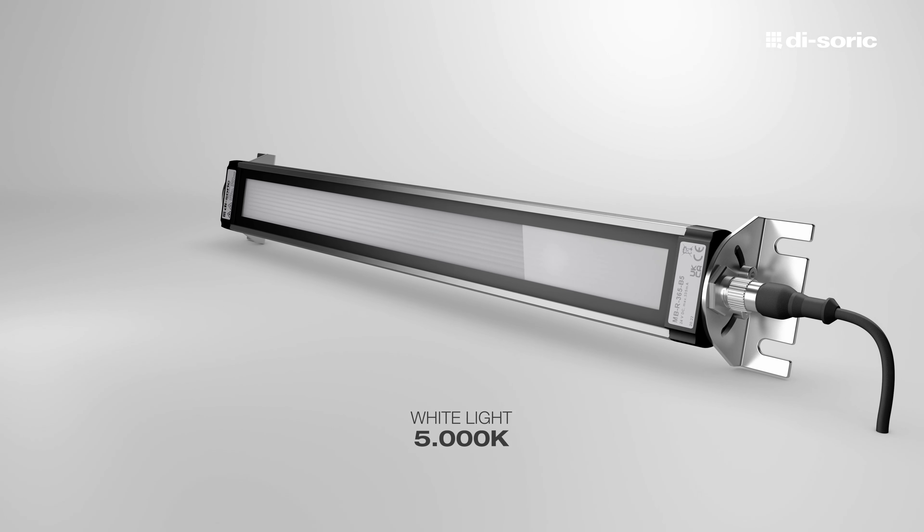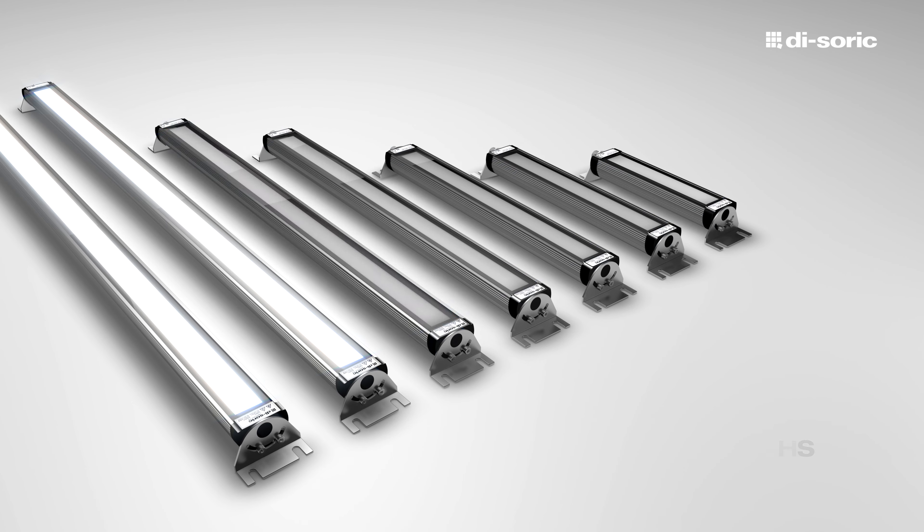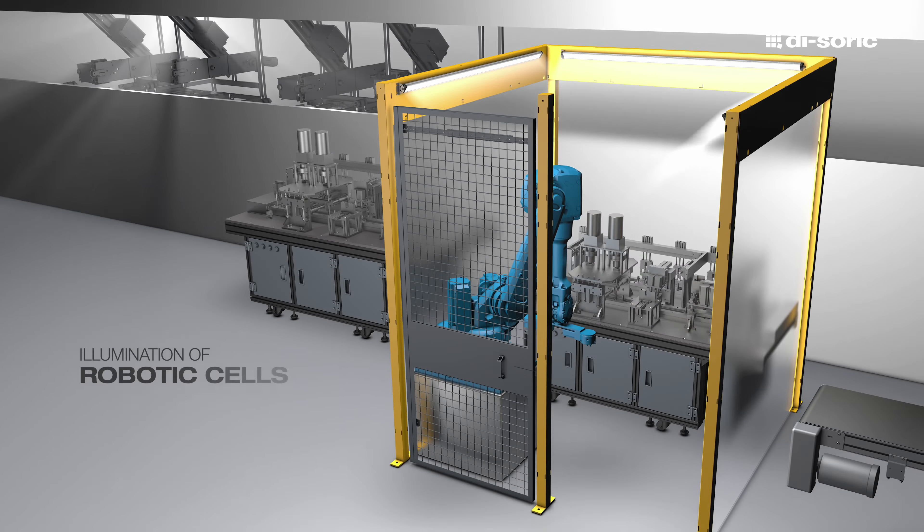Based on differently-sized lighting areas in the portfolio of 15 cm up to 1.5 m, even robotic cells can be illuminated very well with our MBR.